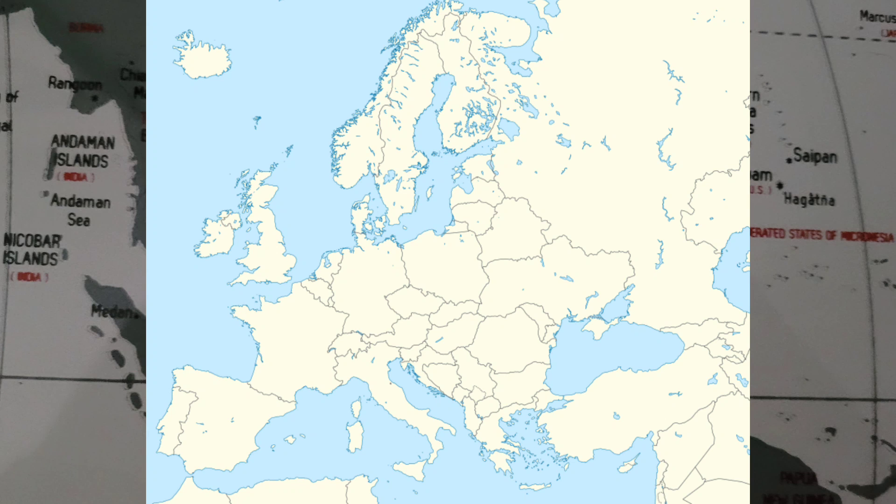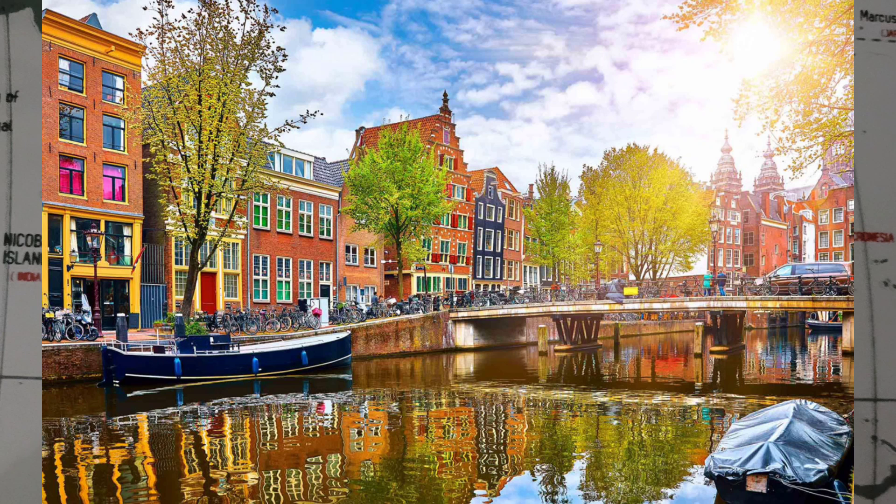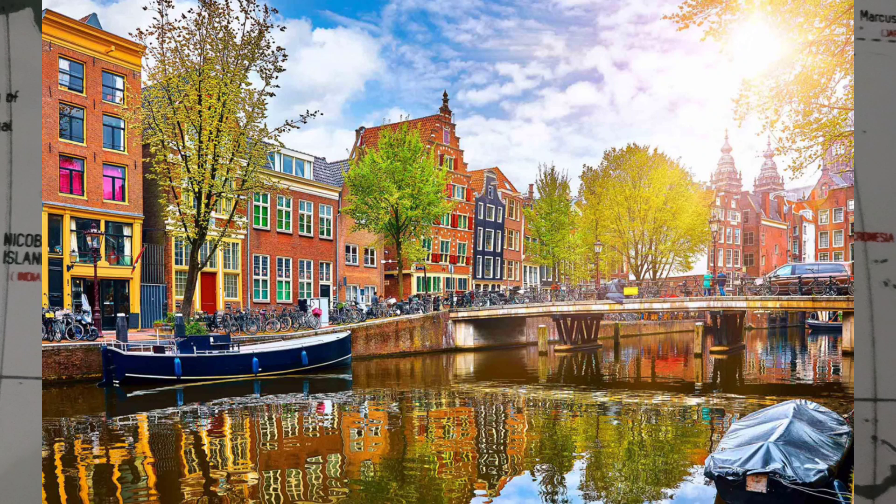Do you know much about the Netherlands, Belgium, Luxembourg, France, or Monaco? The Netherlands is a country located in Northwestern Europe with overseas territories in the Caribbean. It is the largest of four constituent countries of the Kingdom of the Netherlands.